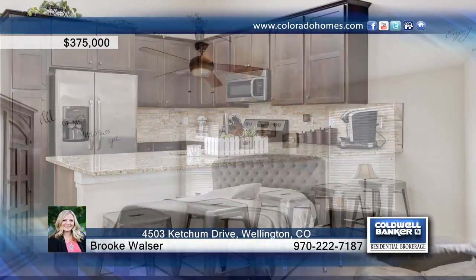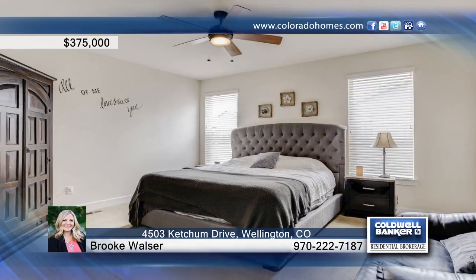With a large three-car attached garage, unfinished basement, and huge laundry room, there's tons of room to expand.